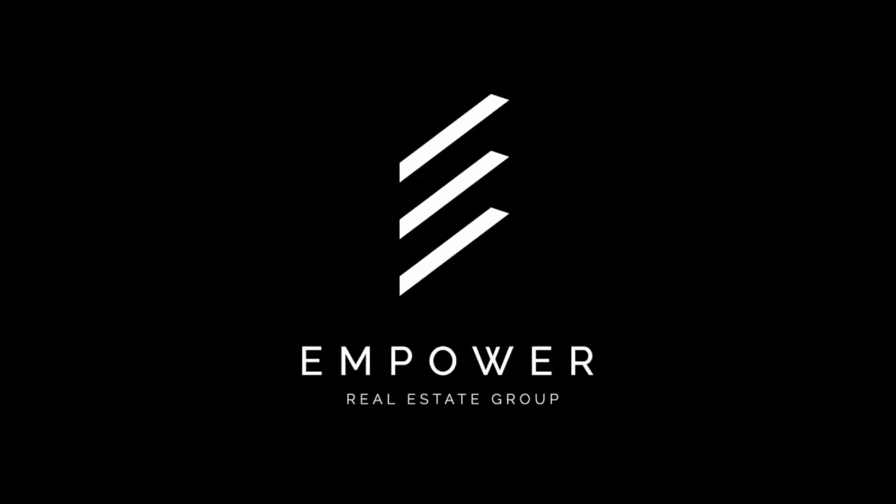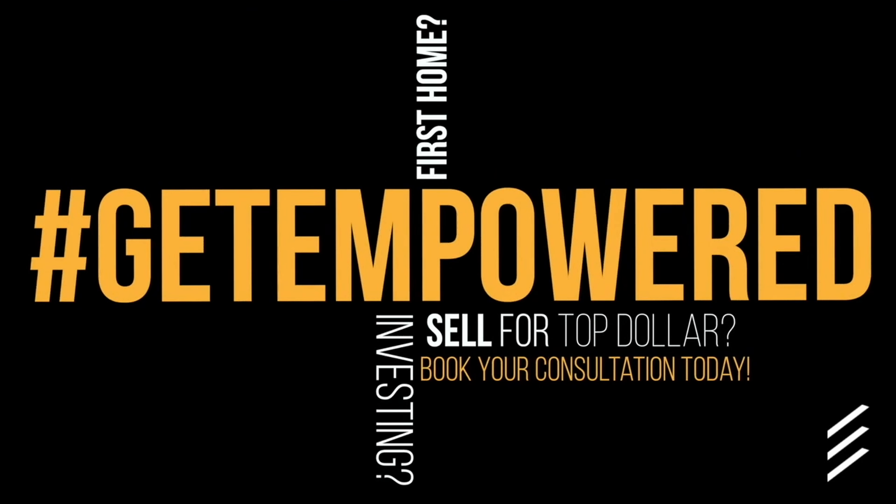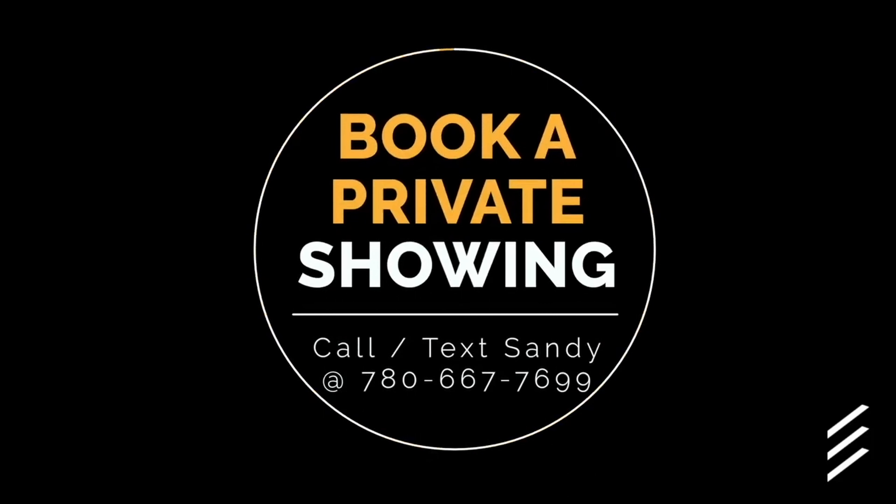If you want to get the RMS details, the layout, the 3D tour, the pictures, and the MLS info, go to www.convenientcondo.com — Rob's going to put that link in the bottom of the screen. And if you want to book a private tour, give my partner Sandy Emmerich a call at 780-667-7699. I'm Justin LaFavor from the Empower Real Estate Group at Maxwell Challenge Realty — get empowered!